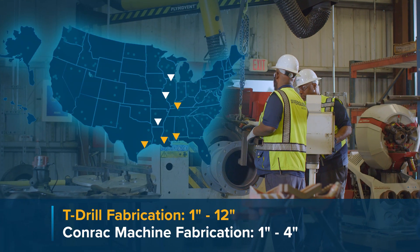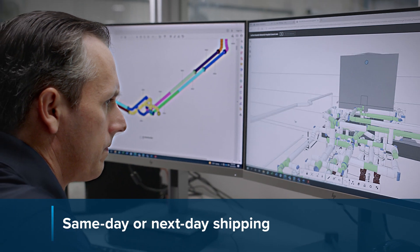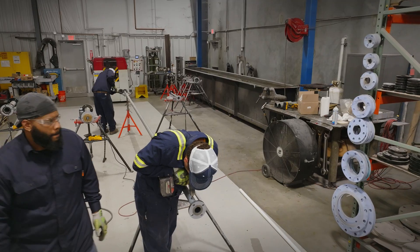With 4T drill and 3 Conrat machines in our specialized facilities, we condense lead times by handling the drawing, configuration and full fabrication of your custom length spools, all in-house.